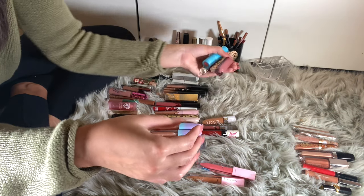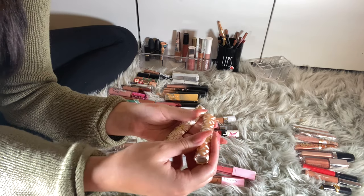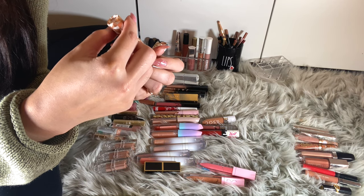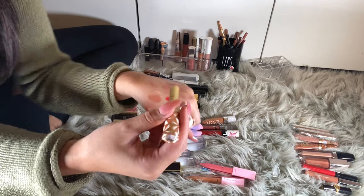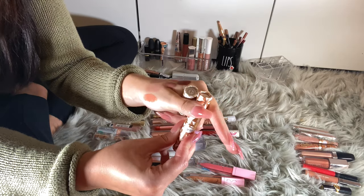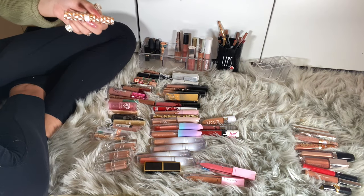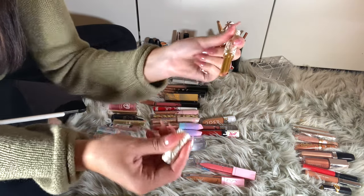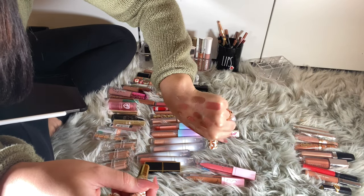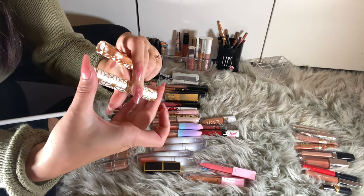I have four Tarte lip products. I have the Quench Lip Rescues — this is Holly, which has a rosy tint. I don't think I'll keep Holly. This one is nude — I like you, I'm going to keep it. I'll keep both of them actually; they still smell exactly the same as when I got them.